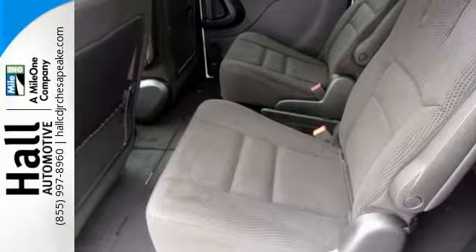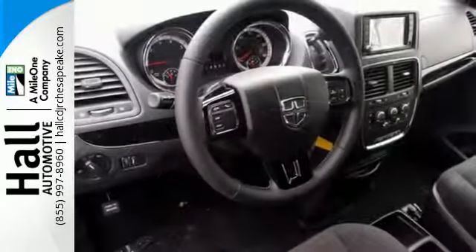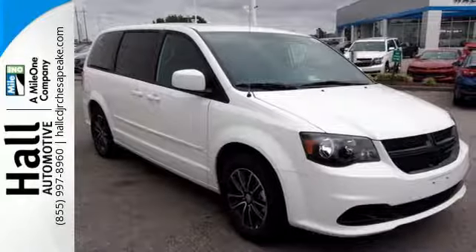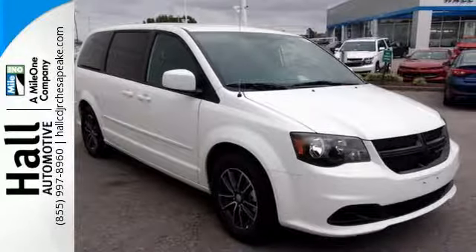and camping gear. Grand Caravan's safety features reflect its precious cargo, protecting all passengers, big and small, with advanced front airbags and side airbags in all rows.